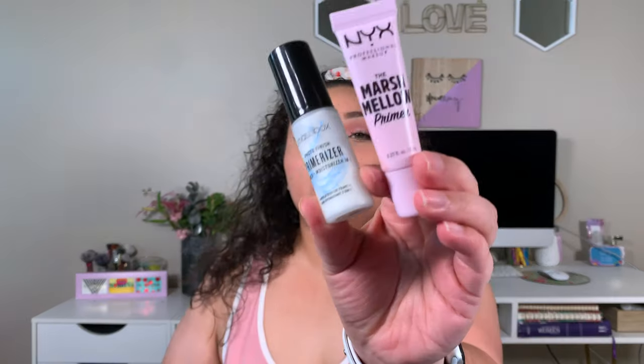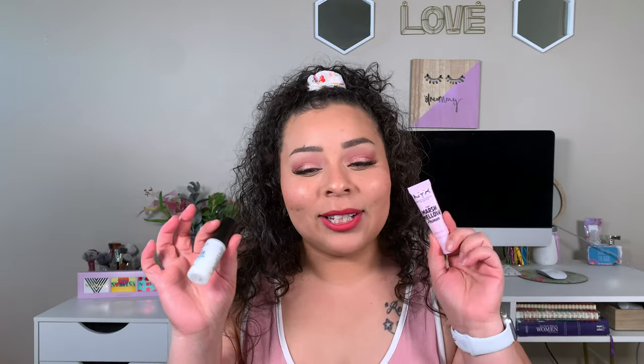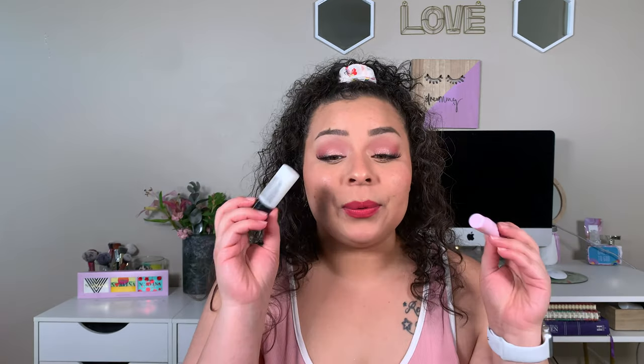I'm going to talk about these two together because I honestly feel like they could be dupes for one another — the NYX Marshmallow Primer and the Smashbox Primerizer Primer. I love both because they're moisturizing and pore-minimizing. The full size of the Smashbox is $32 and the NYX is about $17-18 — so the NYX costs literally half the price. If you're a penny pincher go with the Marshmallow Primer; if you're going to spend that much anyway, go big and buy the Smashbox. They both really make your makeup last a long time.